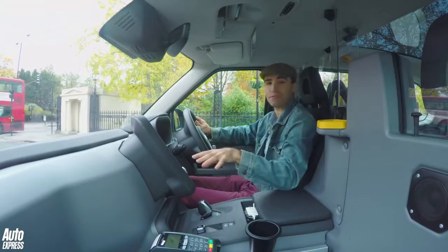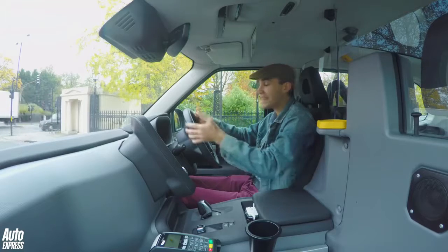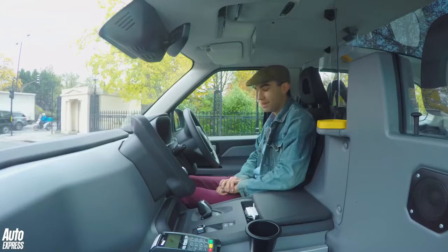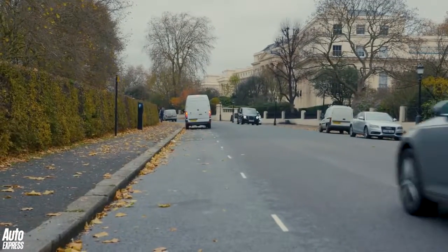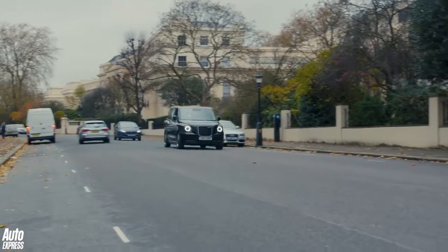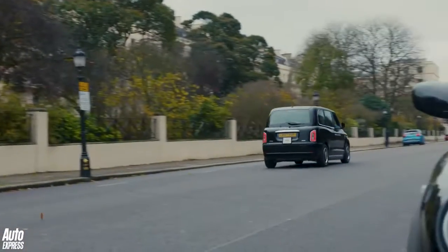It feels even more like a car because virtually everything you can see inside is taken straight out of a Volvo. The infotainment system and all the buttons are taken straight out of a Volvo XC90, as is the steering wheel, the start-stop engine button, the gear lever — even the key is taken straight out of a Volvo. I've been talking to a few taxi drivers today and a lot of them are very turned on by all this type of stuff. The seat, for instance, is really, really comfortable.